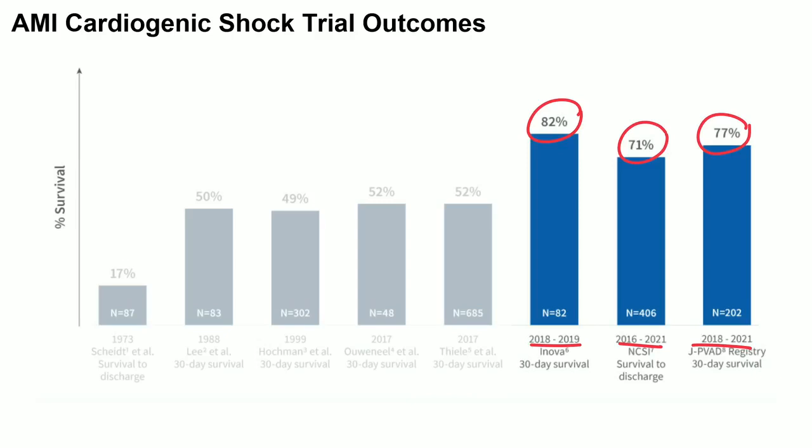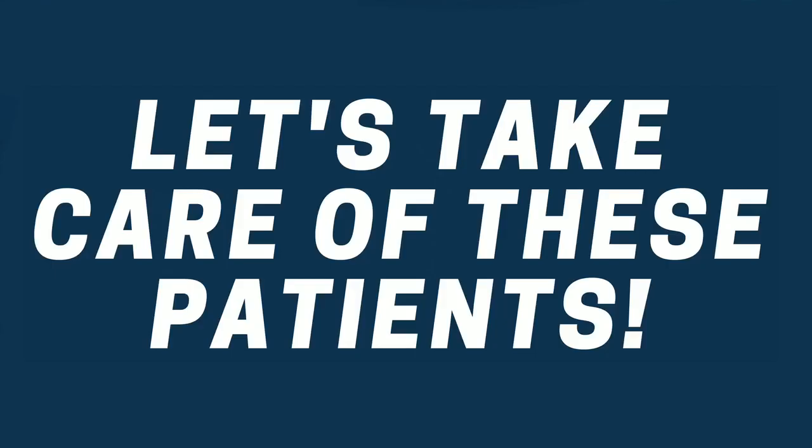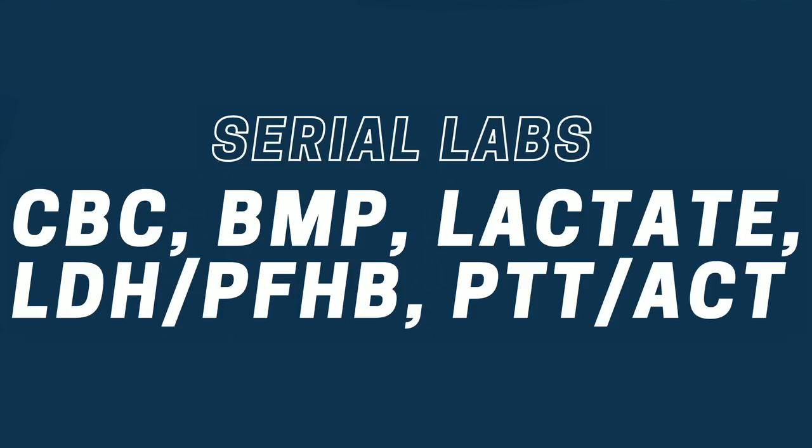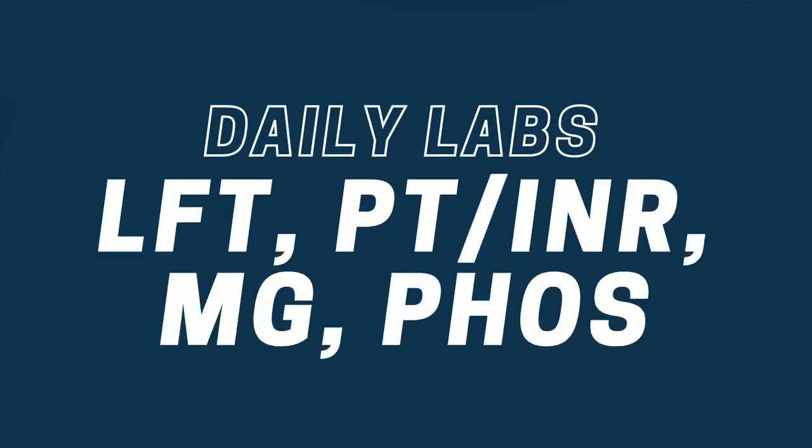Something definitely worthwhile for you to take to your institution to better your outcomes from cardiogenic shock. One of the first things we do is actually unleash the order set — we built this into Epic. You want to do serial labs on these patients to identify if they're going downhill before they sometimes present clinically. That includes serial CBCs, Q4 to 6 hours BMPs depending on how critically ill the patients are, lactate, LDH or plasma-free hemoglobin, and PTT or ACT depending on anticoagulation. Daily labs include LFTs, PT/INR, magnesium, phosphate.